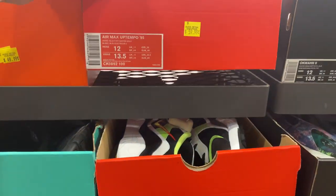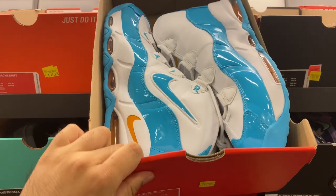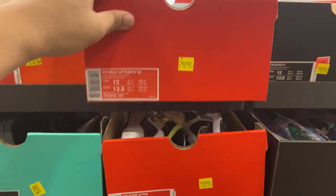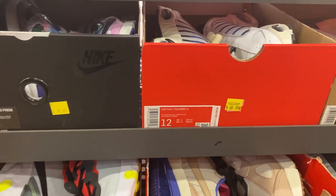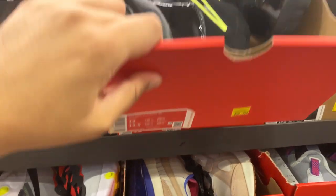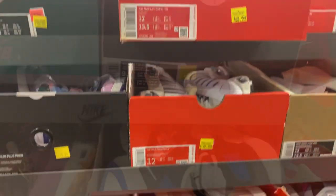And if you guys are looking for the Air Uptempo, we have the Blue Fury in size 12 — now it's all 60 bucks. And this one is $9.95, and this one is $69.99.